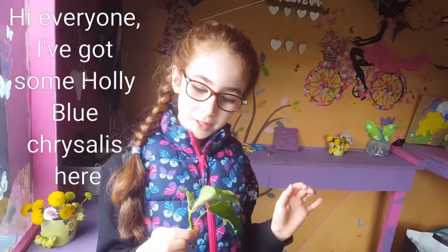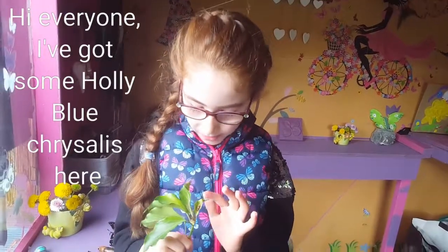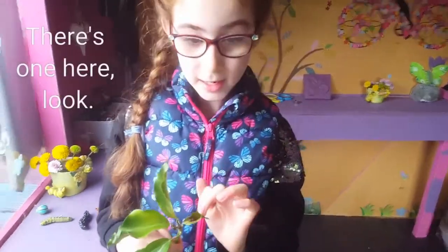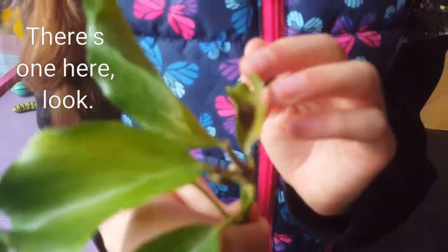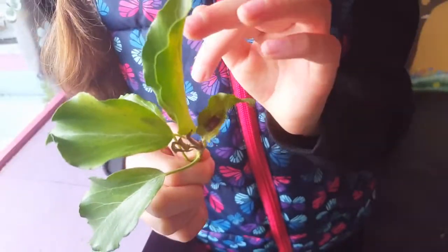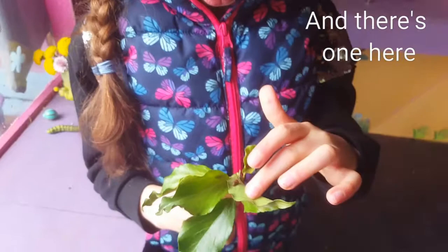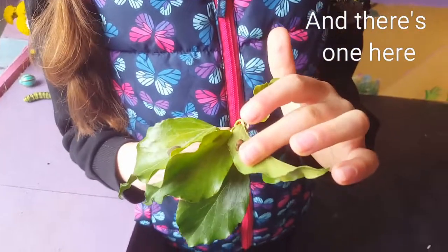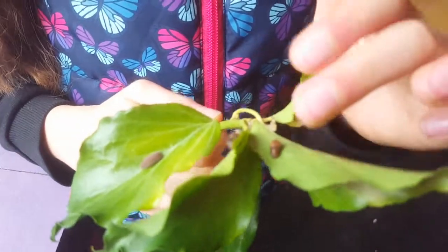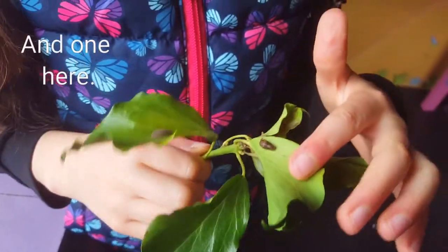Hi everyone, I've got some holly blue chrysalises here. There's one here. And there's one here. And one here.